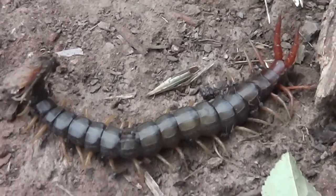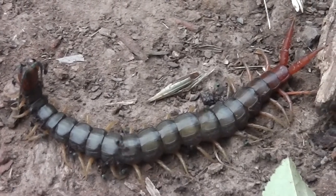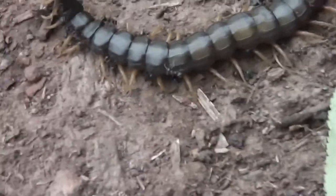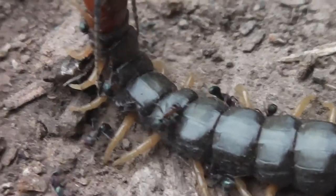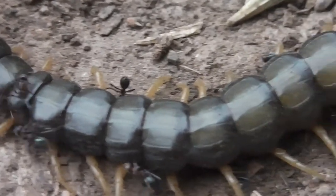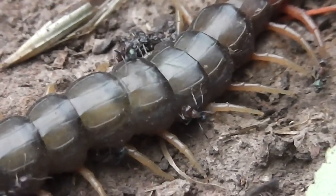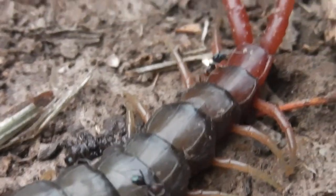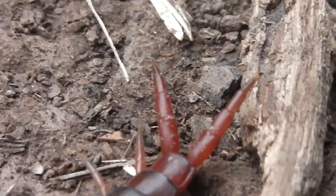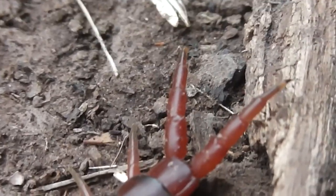This video — what would I call it? Death of a centipede. See you then. Bye.